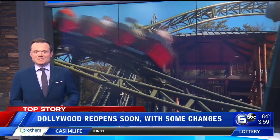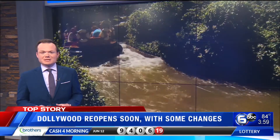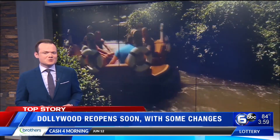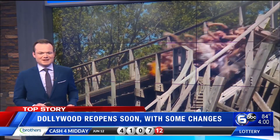Get ready. Dollywood reopens next week with a lot of new changes. Today we're getting a sneak peek behind the scenes. Six on your side reporter Kirstie Crawford shows us what changes visitors can expect.